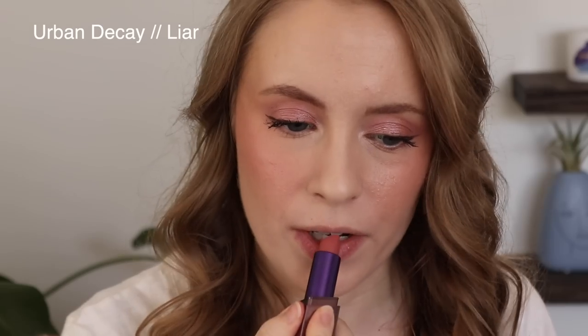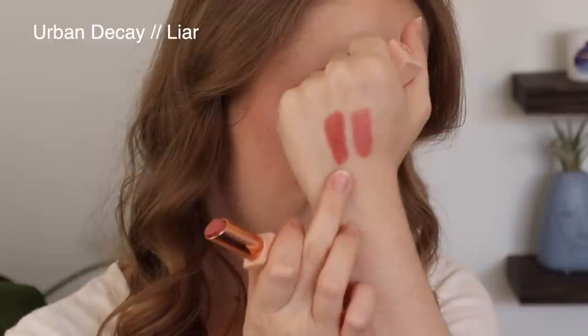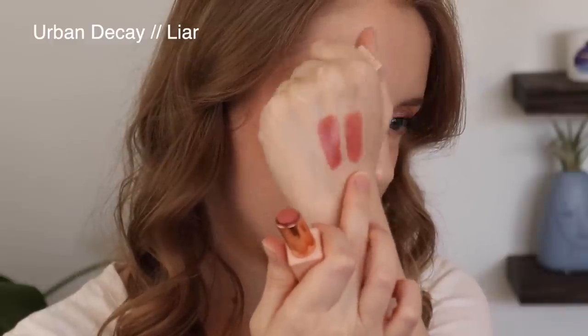Then I have Liar from Urban Decay — this is another favorite. This one is a little bit deeper than Kindness from BK Beauty. These are two of my go-to nudes even though they're similar — I use them both so often because that's my favorite kind of tone for a nude. I like that this one is not too brown, not too deep, but still has a little bit of depth. I'm definitely keeping that. I also love the staying power on these Urban Decay Vice Lipsticks.